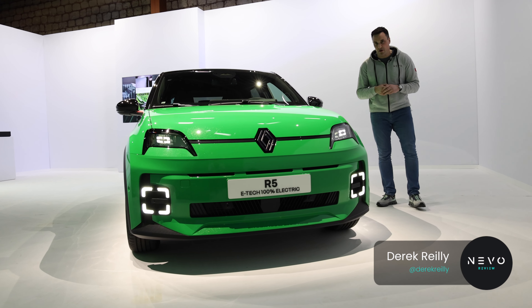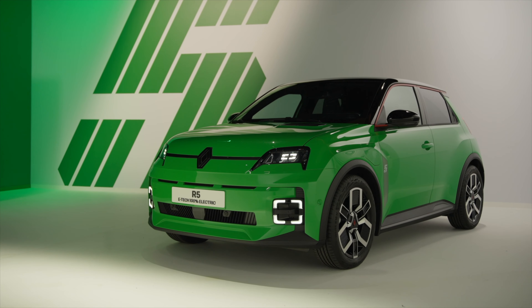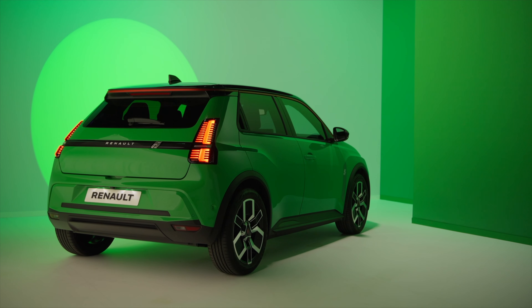In 1972, Renault launched the Renault 5, and since then they've had 9 million sales. Today we're looking at the all-electric Renault 5. Lots has changed, and I don't want it to be a vintage hark-back, but they do want to have a little nod to the original that was actually there.